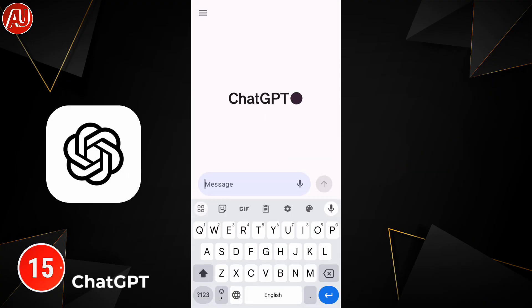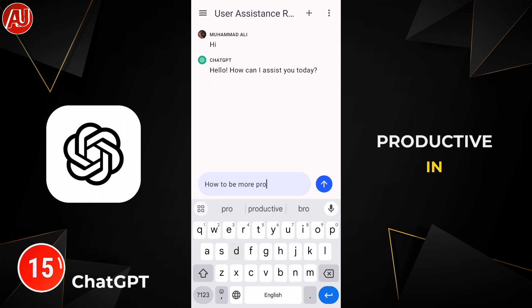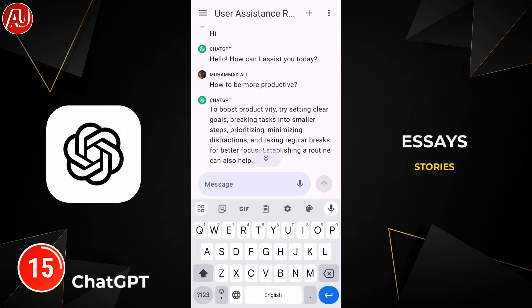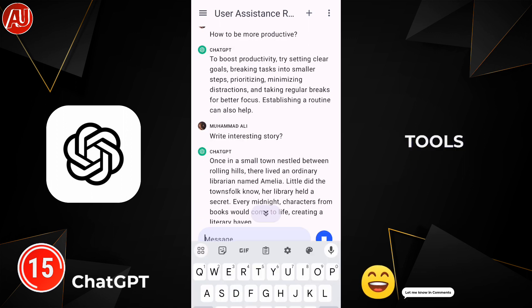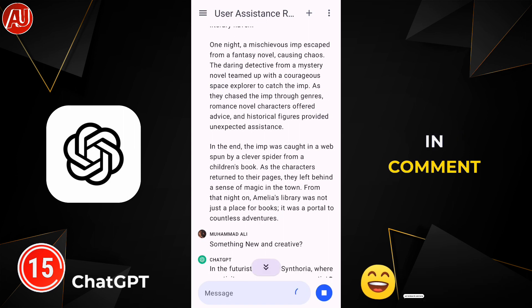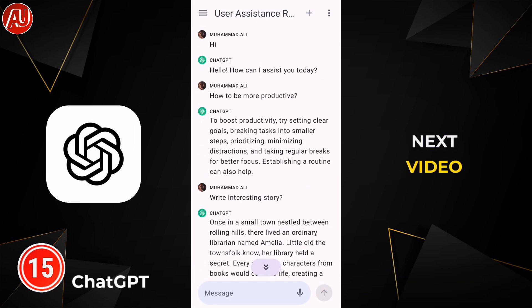The next tool is ChatGPT. ChatGPT makes your life easier, better, and more productive in no time. You can ask whatever you want — it writes essays, stories, strategies, scripts — whatever you need. This is really helpful. So these are all the tools you must need to know about. If you have any questions, please let me know in the comment section — subscribe, like, share with others, and see you soon in the next video.